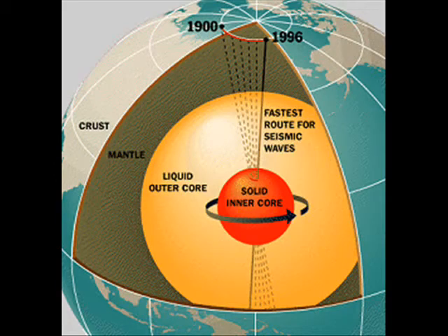Also, we are taught that there are three layers to the Earth: a crust layer, a mantle layer, and a core. However, the core is actually broken down into parts. There is the outer core and the inner core.